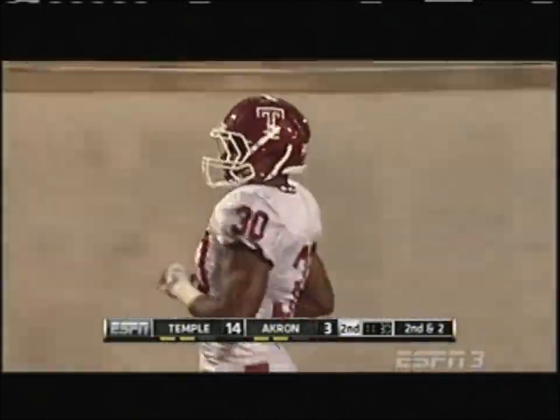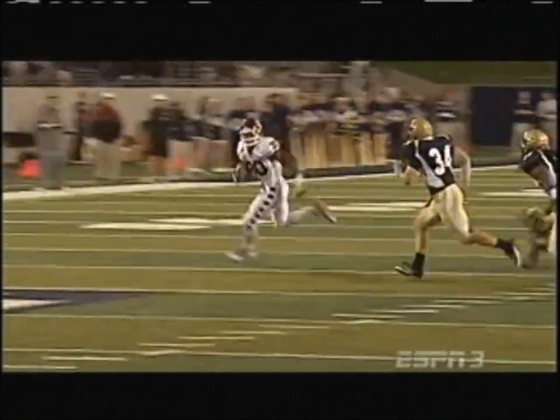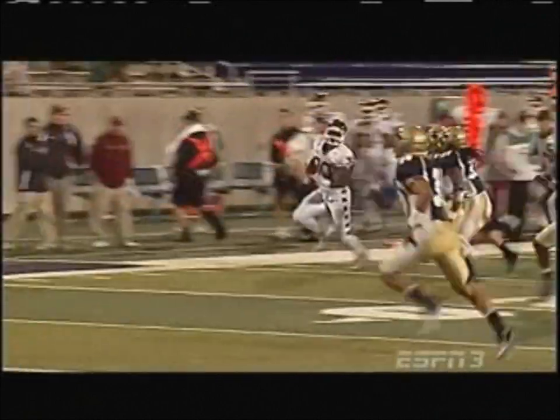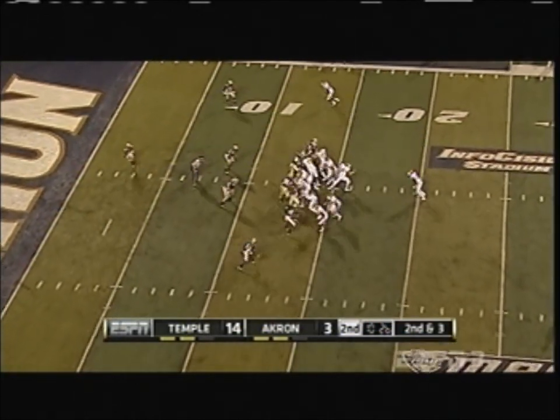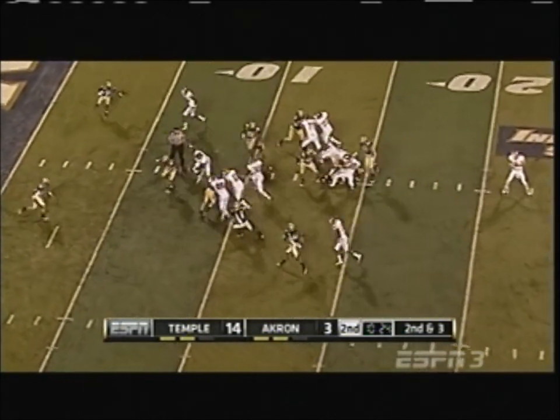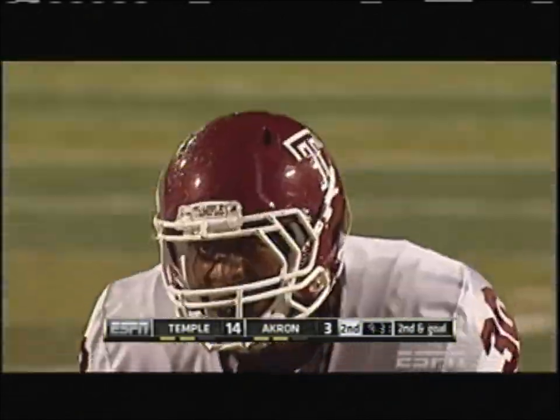Bernard Pierce looking to get to the edge, Pierce outside the numbers with speed, and bounced out of bounds — hard runner. You see right here he comes inside and he bounces it outside, shrugs off one tackler, and has the speed to turn the corner to pick up positive yards. Definitely awakened Pierce again.